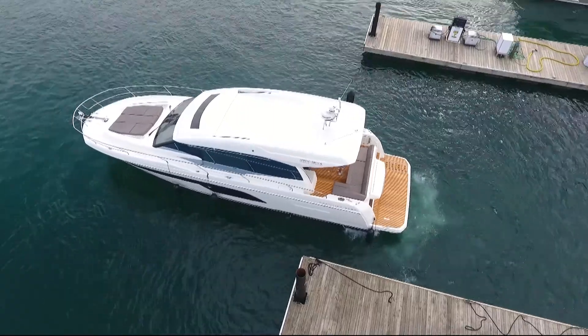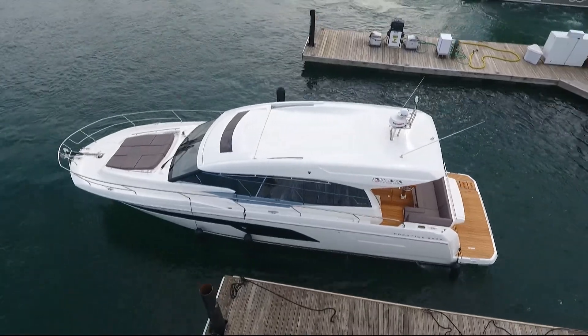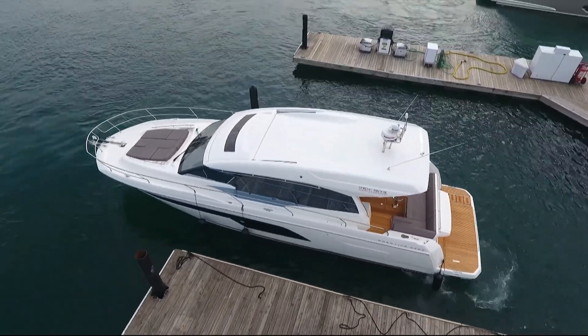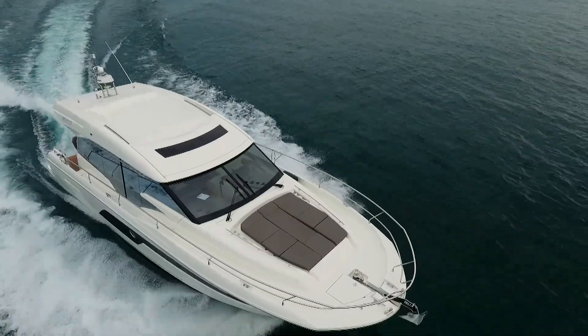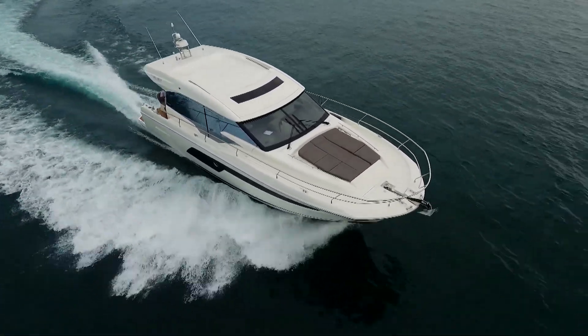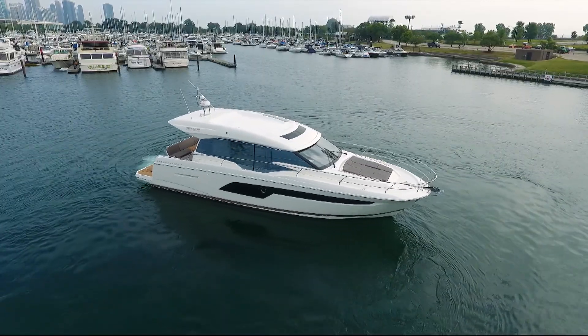Back at the dock, the 520S is maneuverable and nimble even in a confined marina, and although she has an aft joystick station, we doubt you'll ever need it. Sporty, fun, enjoyable, and very user-friendly is the best way for us to sum up this 52-foot yacht.